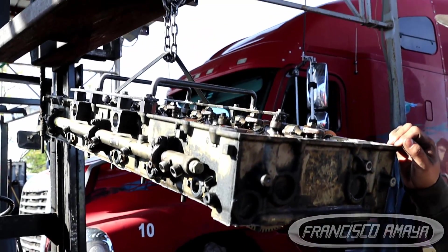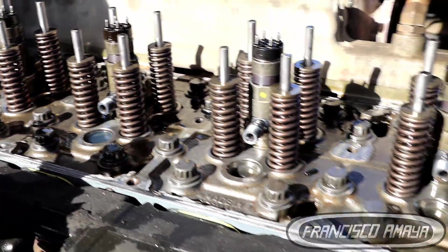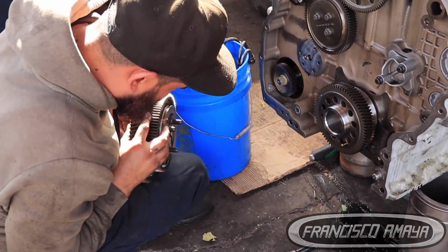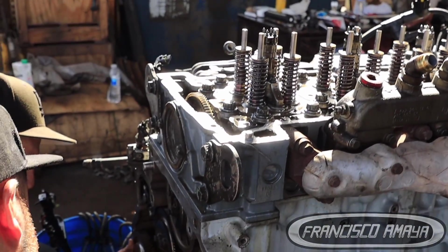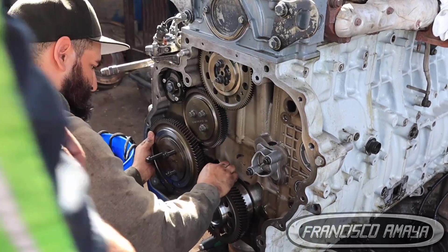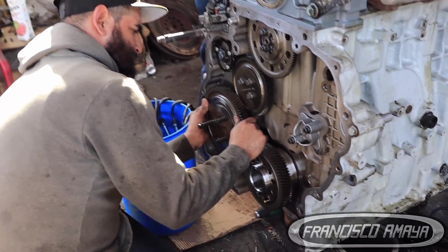After putting everything back together, we have to start the engine — that will be the most important part of the process. It was a mistake, but we corrected it and now this engine is back together. We have to do whatever other tests are required. The best way to test the engine before releasing it to the road is to do a regeneration. You can use a computer, DDL software, or anything that you have to force a regeneration on your engine before releasing the truck to the highways.